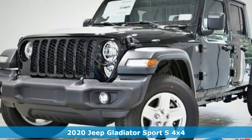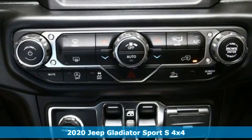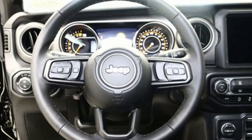Here's a new 2020 Jeep Gladiator. From the worksite to offsite, the campsite and all the off-road sites in between, Gladiator is exactly what you've been looking for.